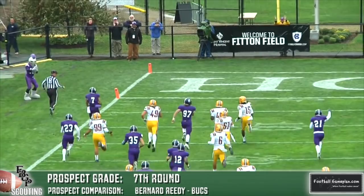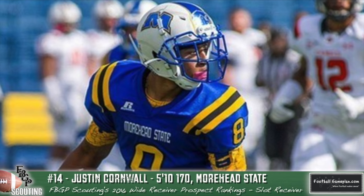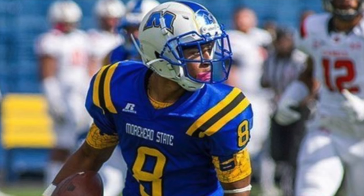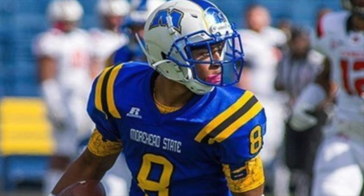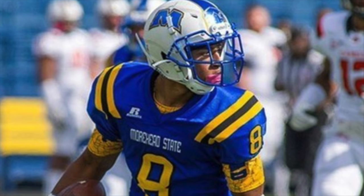Rounding out our list of top slot receivers in this year's NFL draft class, Justin Cornwall of Moorhead State had a fabulous season for the Eagles with over 950 yards receiving. He does a solid job with his route running, catching the football in traffic, and making the contested catch. The issue is he doesn't have enough explosiveness to be a threat deep down the middle or on the outside, so separation will be an issue. But in the short-to-intermediate area, this is where he'll excel the most as a pro.